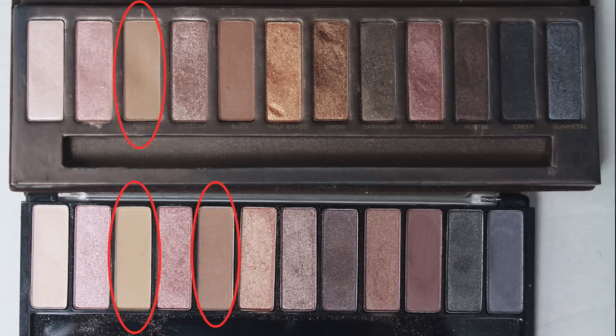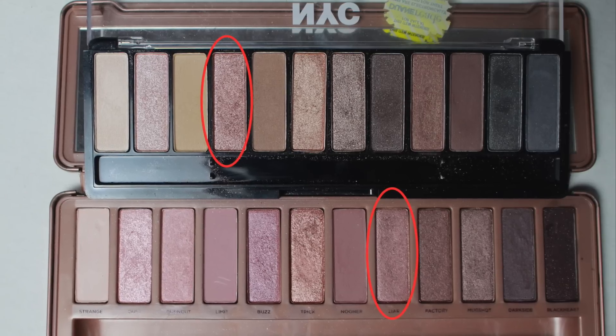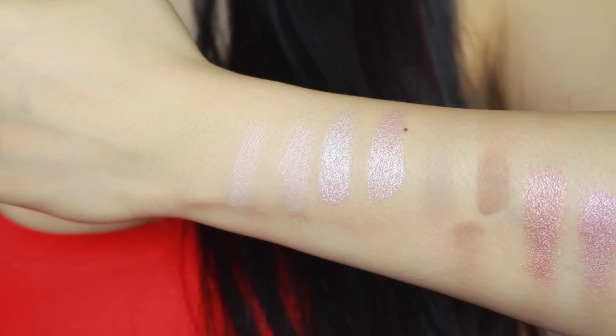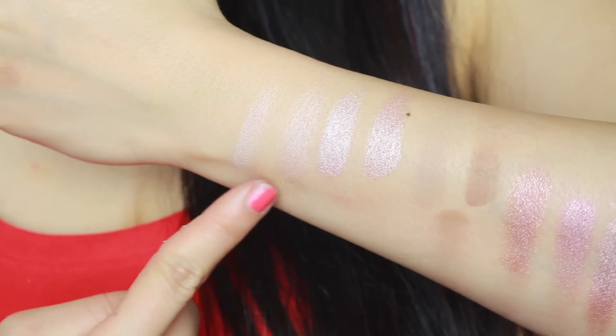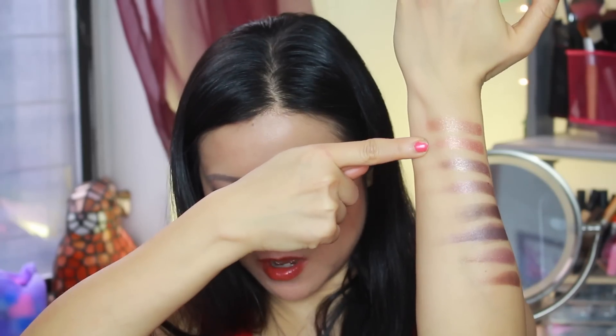This is NYC, fifth color from the left, and this is Naked. You would assume the next color is going to be a Sidecar dupe, but I don't believe it is. I looked at the colors and thought, wait a minute, that looks like something from Naked 3. This color is actually the dupe to Naked 3's Liar — it's a much closer dupe than Sidecar from Naked 1. For a closer look, the left side is always NYC and the right side is the original Naked palette. The next few colors duping Naked 3 are dead-on — can you tell which side is which? Six from the left of the NYC palette: Trick from Naked 3, dead-on, texture and everything.